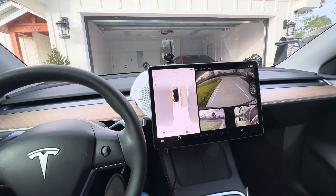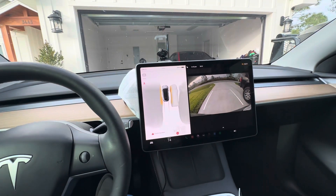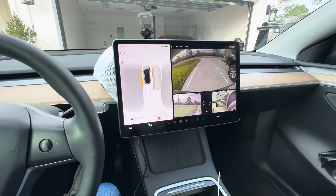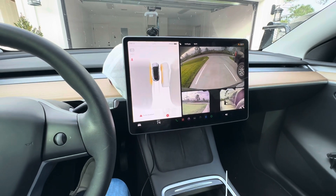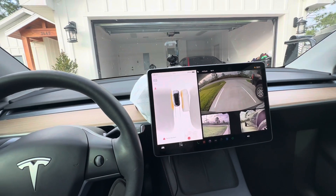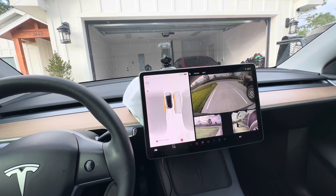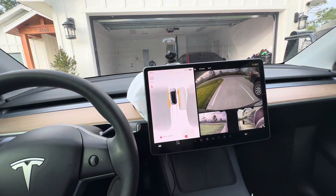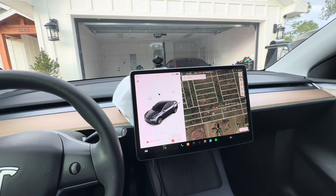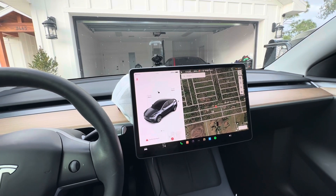One thing we didn't know at first is you can actually change the backup camera to just show the back. We were wondering why it wasn't showing the left and right side. Tesla got away from the ultrasonic sensors and went with a camera-only setup, but they've added lines to it. Now when you're backing up you can see that and it gives a little more visibility. Some people mention issues in snowy conditions, but we don't really have to worry about that down here.